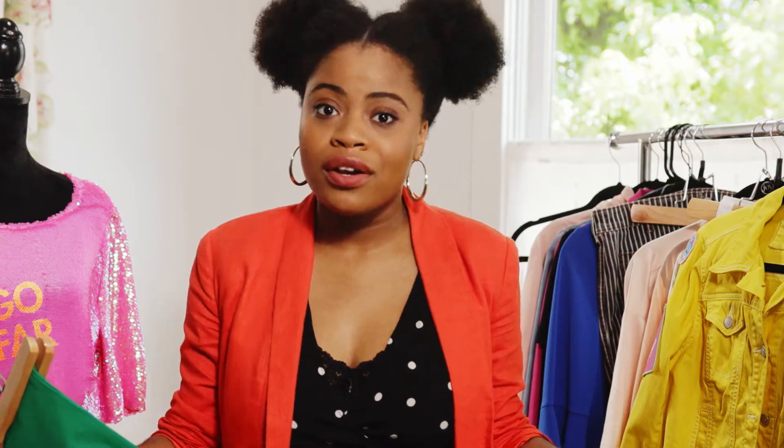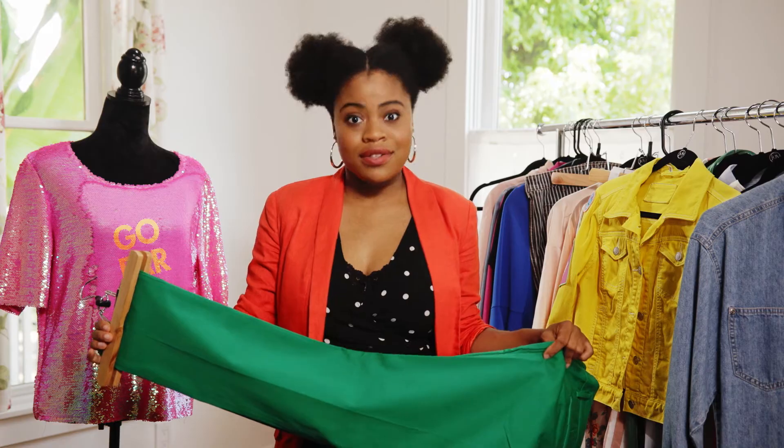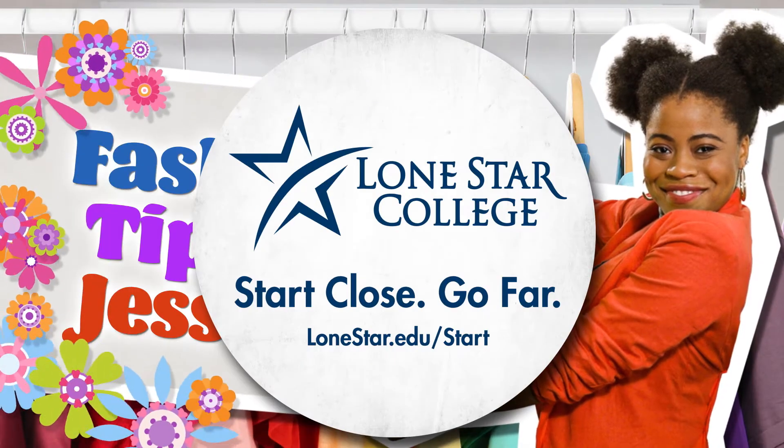And that's it you guys, that was my Lone Star College live in color look. Don't forget to subscribe. Also don't forget to register today to start your college education in style. I'll talk to you guys later. Bye. Put together your look for a future with Lone Star College.